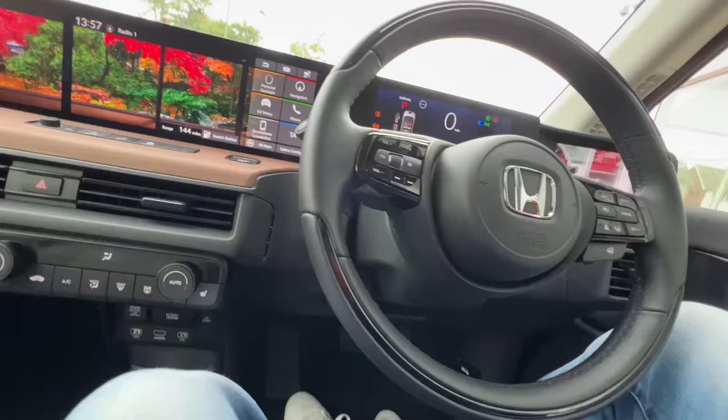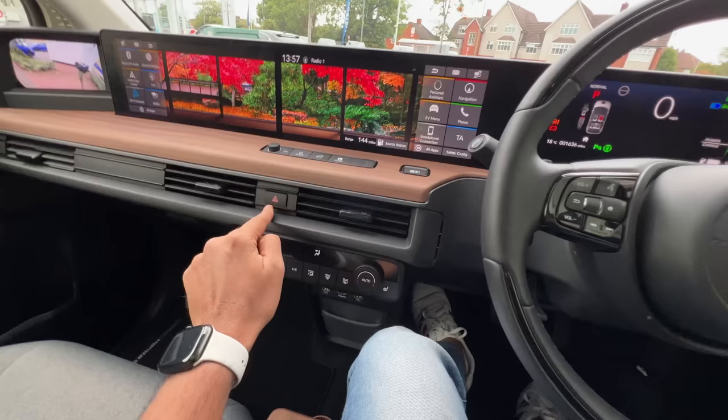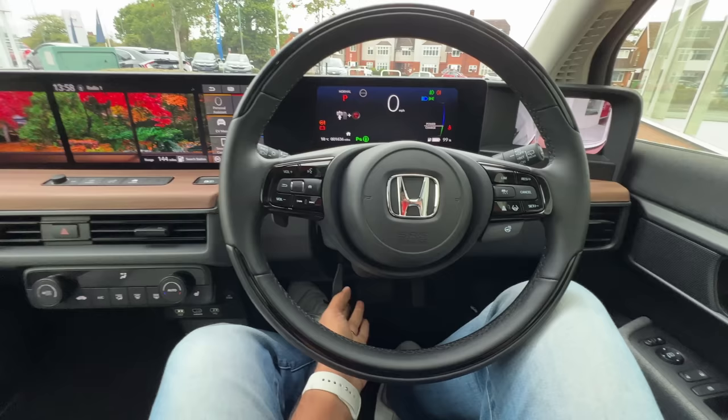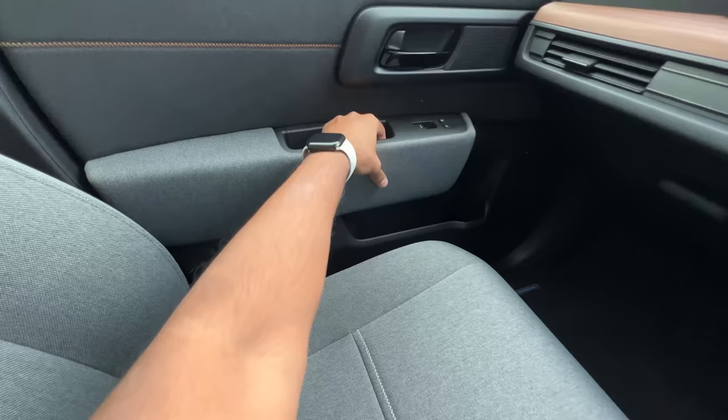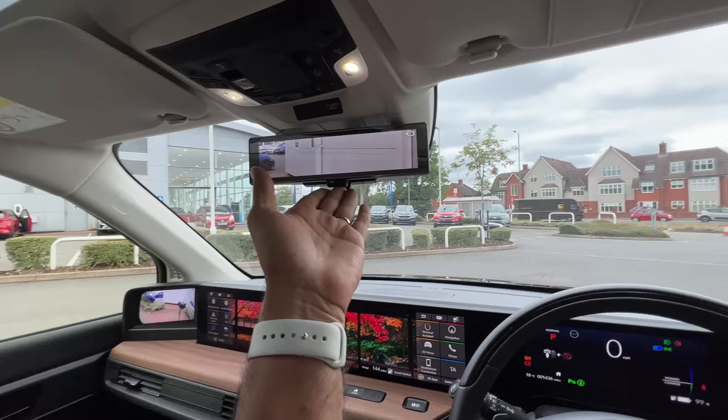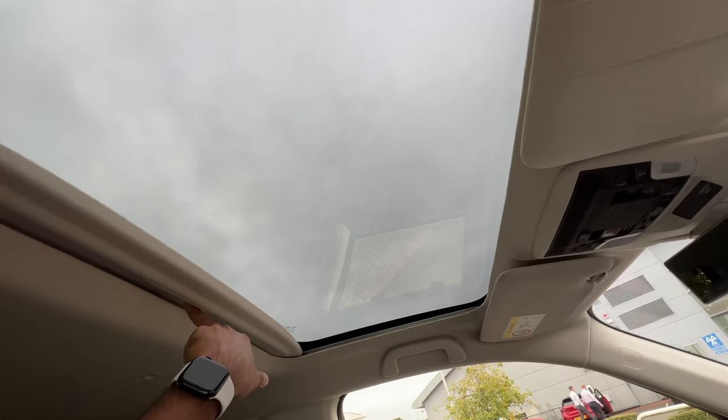It's a very impressive car — the glove box is decent sized. There's a continuous AC vent treatment across the dashboard. The steering wheel is adjustable for both reach and rake via manual adjustment. The seat also gets manual adjustment and there is some storage space here. Counting the screens: one, two, three, four, five, and six screens.